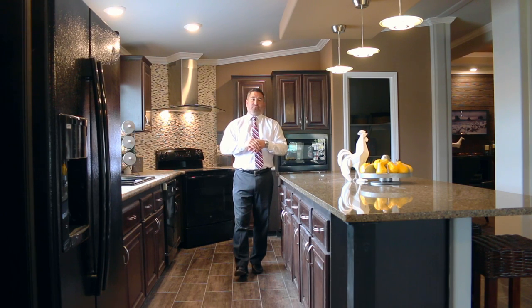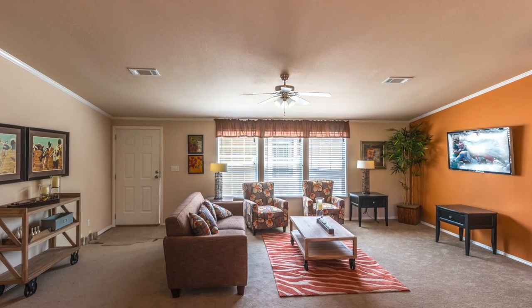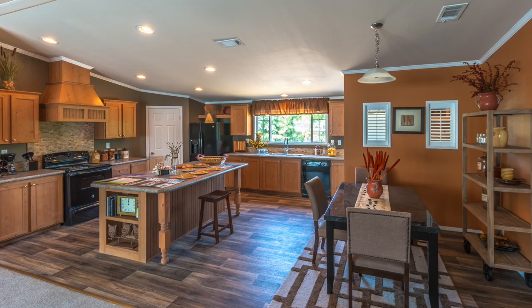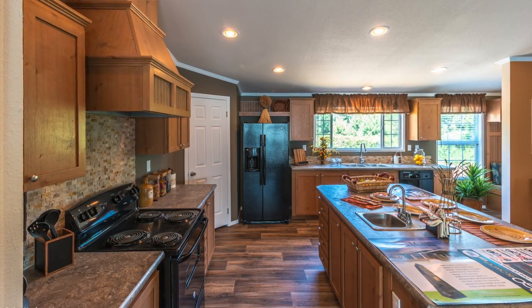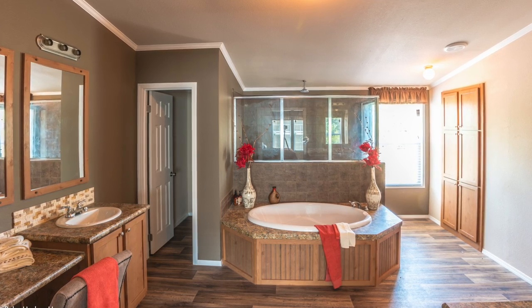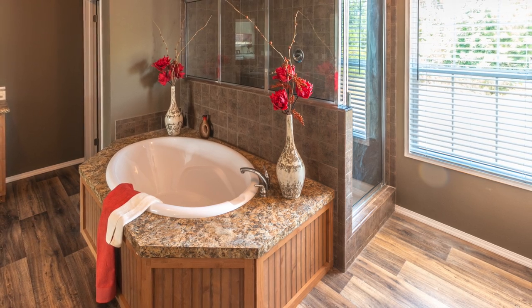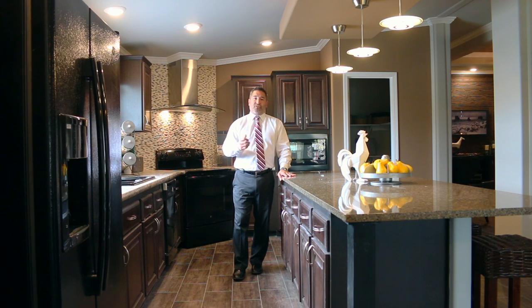We also have the Canyon Bay. These are multi-sections. The Canyon Bay is a four bedroom, two bath, with an option to convert to a Canyon Bay 2, which makes it a little bit bigger in length, giving you a complete 2,356 square feet in this house. It has a grand spa bath — it's just gorgeous. The opportunity to go whether it be manufactured or modular.